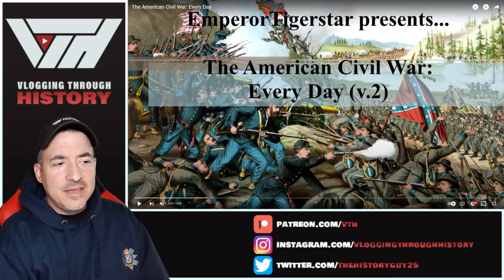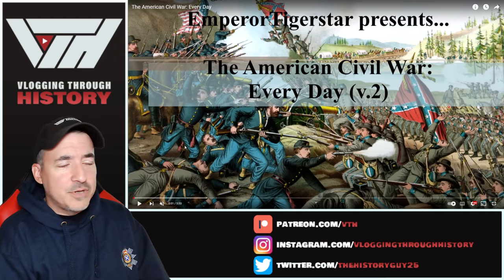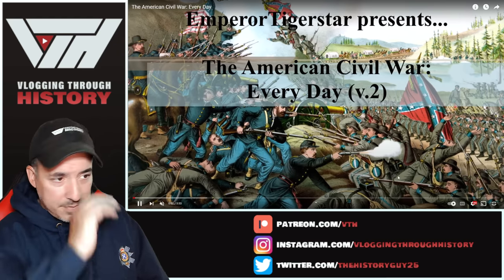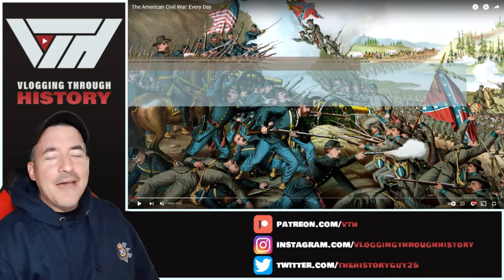I invite you to check out the original content — he's got a lot of great stuff over there, the link's in the description. Let's go ahead and dive into this one. I'll probably pause a lot, so just be prepared for that.